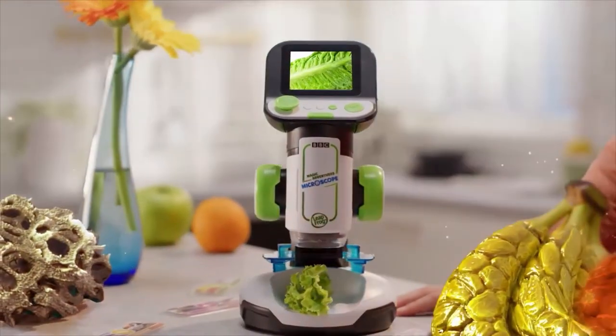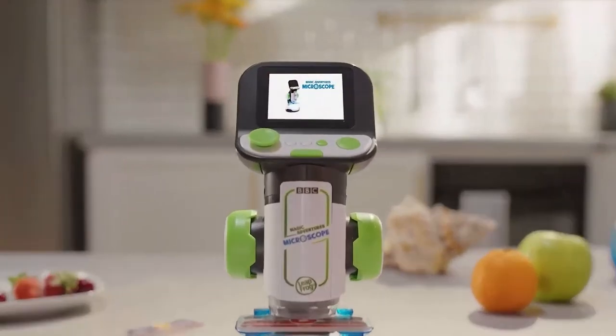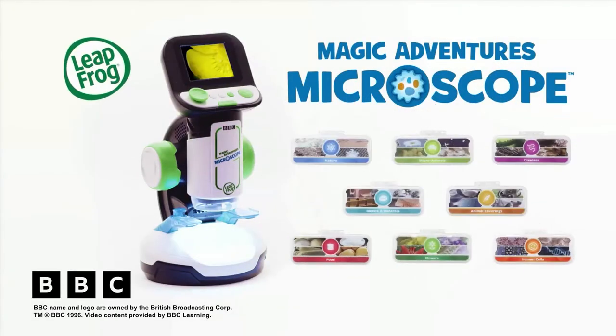Imagine the things you can magnify around you. You'll be amazed at what you can see with the Magic Adventures Microscope from LeapFrog.